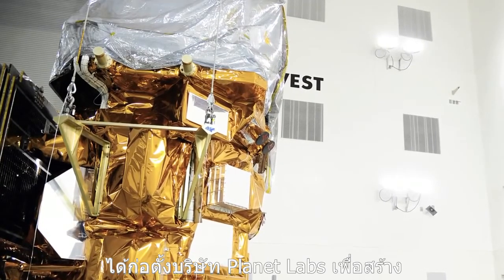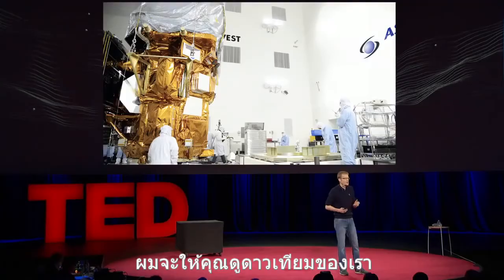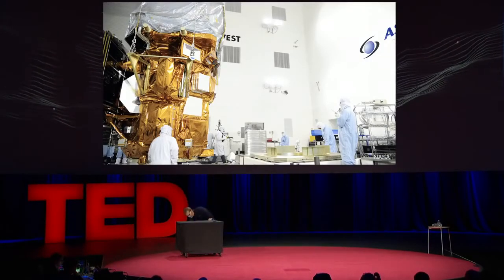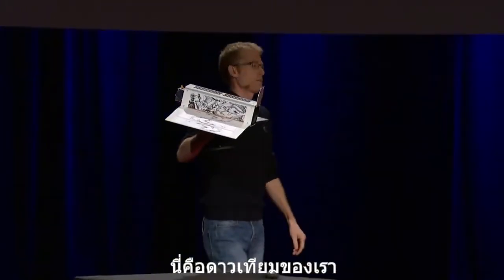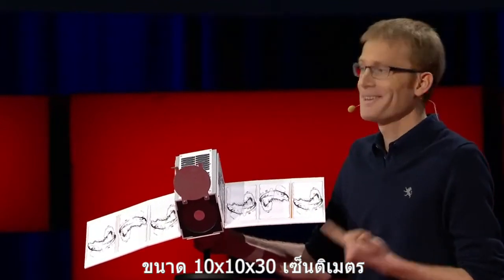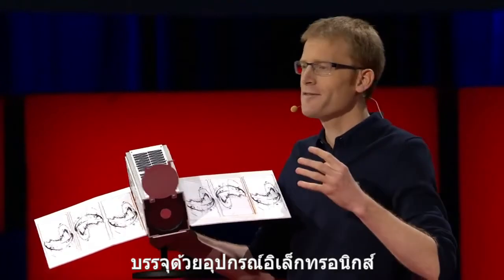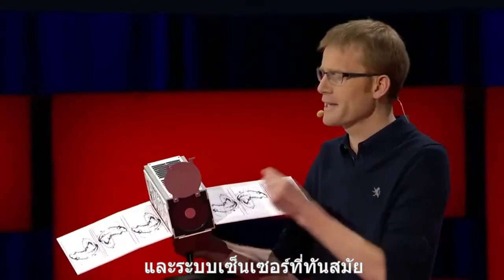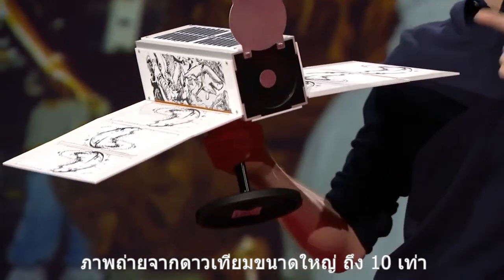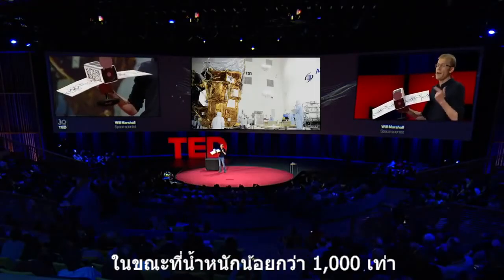So me and my friends started Planet Labs to make satellites ultra-compact, small, and highly capable. This is our satellite — this is not a scale model, this is the real size. It's 10 by 10 by 30 centimeters. It weighs four kilograms. We've stuffed the latest and greatest electronics and sensor systems into this little package, so that even though this is really small, it can take pictures ten times the resolution of the big satellite, even though it weighs one thousandth of the mass.